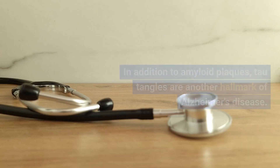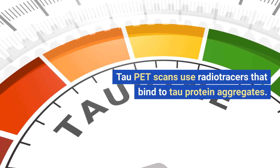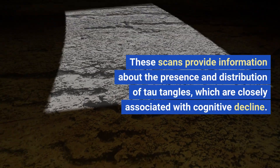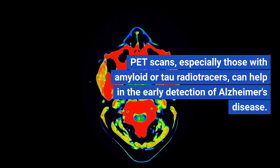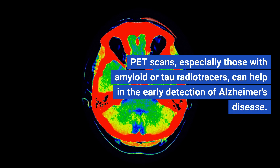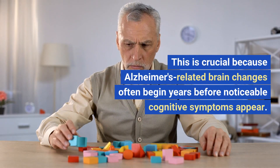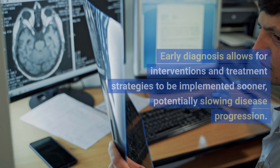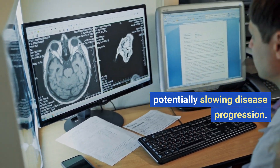Tau PET scans. In addition to amyloid plaques, tau tangles are another hallmark of Alzheimer's disease. Tau PET scans use radio tracers that bind to tau protein aggregates, providing information about the presence and distribution of tau tangles, which are closely associated with cognitive decline. Early detection. PET scans, especially those with amyloid or tau radio tracers, can help in the early detection of Alzheimer's disease, which is crucial because Alzheimer's-related brain changes often begin years before noticeable cognitive symptoms appear. Early diagnosis allows for interventions and treatment strategies to be implemented sooner, potentially slowing disease progression.